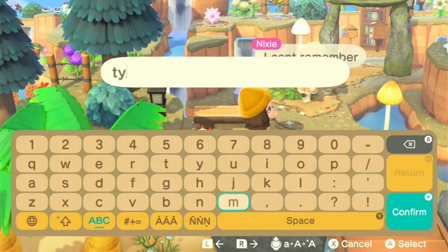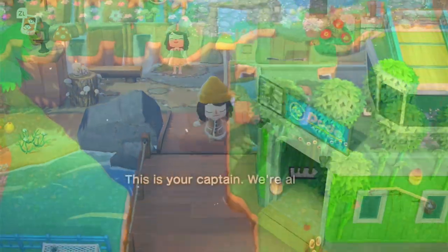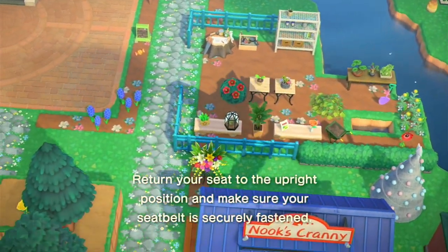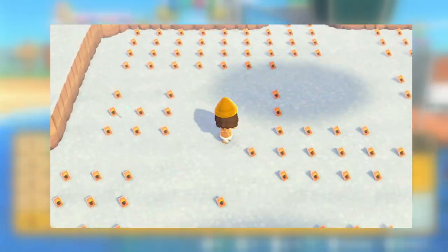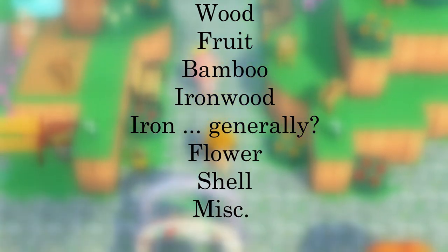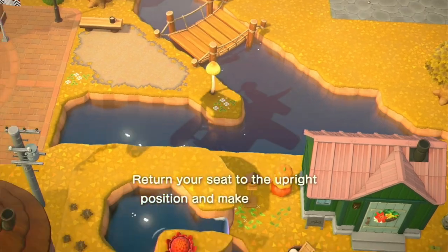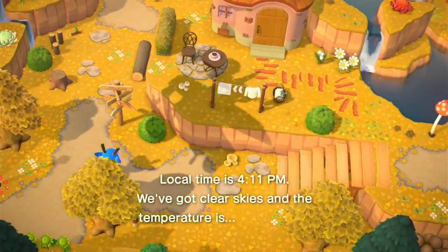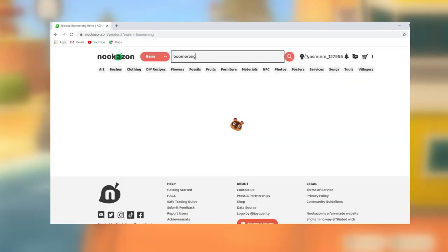We'll circle back to the results in a few minutes, but first let's chat about my methodology. The first thing I did was separate all the DIYs into categories: wood-based ones like log stool, fruit, bamboo, ironwood; iron-based ones like the iron closet; flower; shell; and miscellaneous — split into nature-related and general — as well as special DIYs I thought would sell fast, like the golden slingshot, two gold armors, and some iceberg ones from winter.